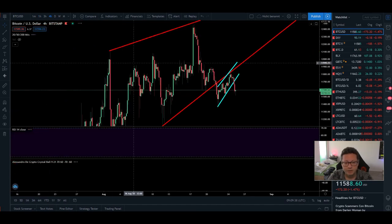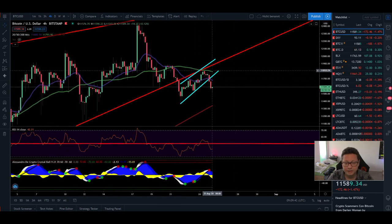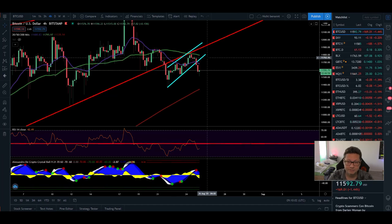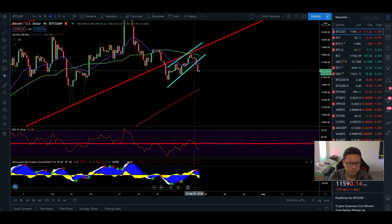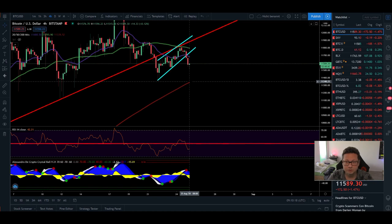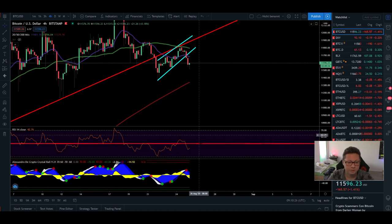Moving to the four-hour time frame: we're trading below the 20 and 50 moving averages. The 50 was resistance at our main resistance area. My target is to reach the 200 moving average on the four-hour, currently at $11,350 — so we may come down to retest that before pushing towards $11,800. The RSI has dropped below 50, so there's still room to the downside. I got a sell signal overnight, and we need to see if we bounce at $11,350 or continue down towards $11,000 or even $10,500.